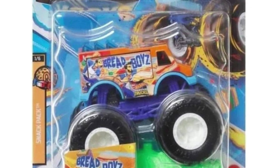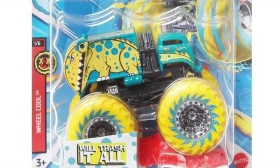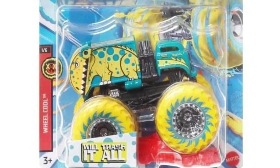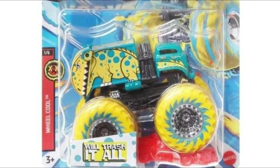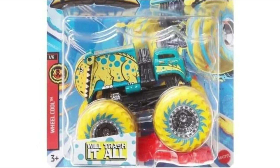Following that we have the Bread Boys — love the artwork on the body — but honestly I don't collect this casting for monster trucks.